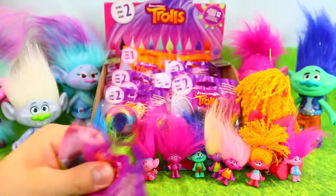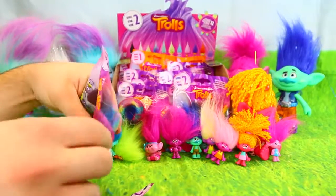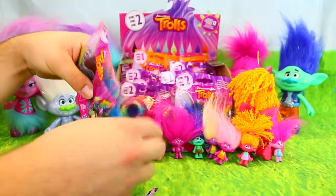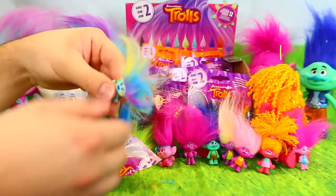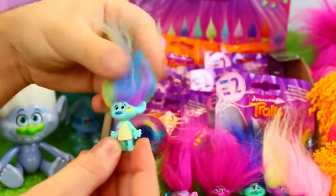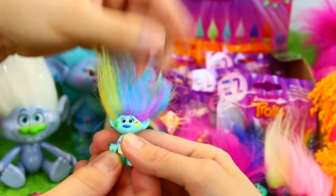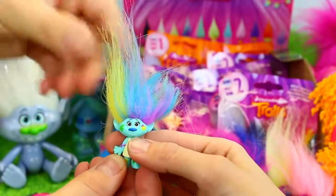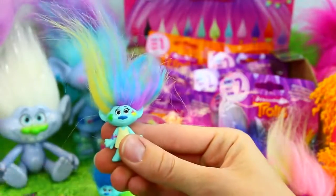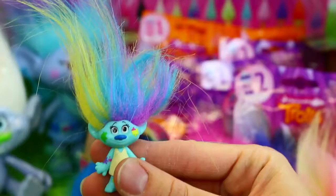I'm going to start from the front here. Make sure you don't cut the hair. Oops, I think I did. You got the rainbow one! Let me see your hair. What did you do? I gave her a horrible haircut. That's hilarious. This is Harper. Oh my gosh, how funny. She's got this like...